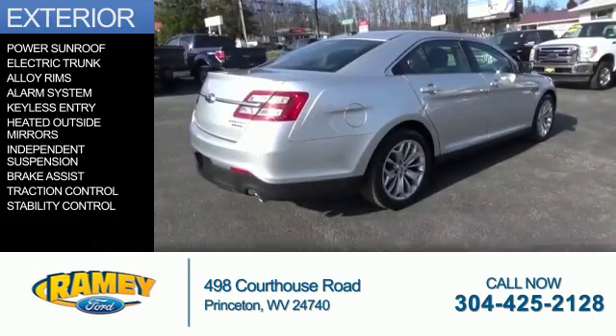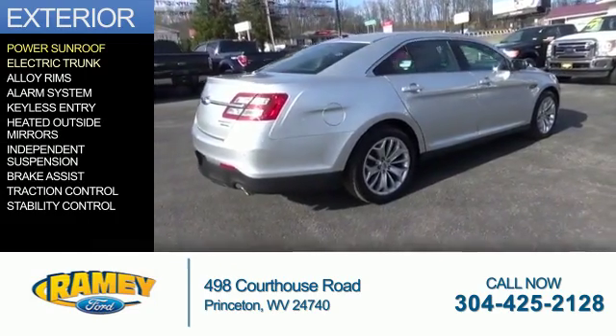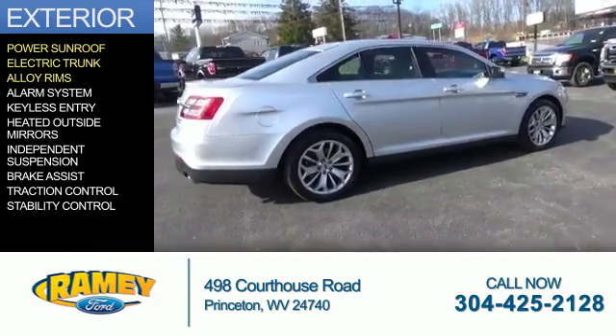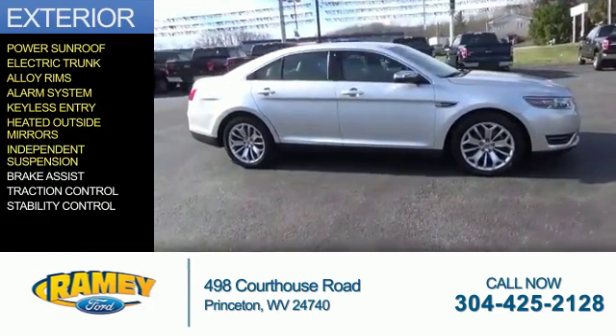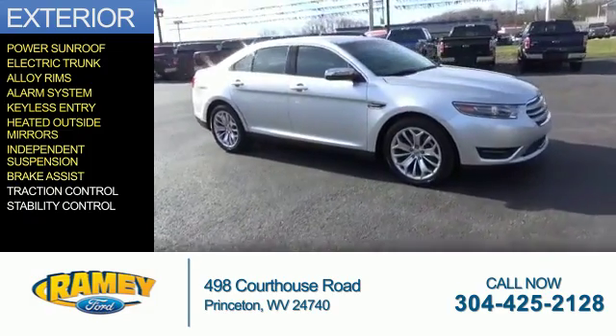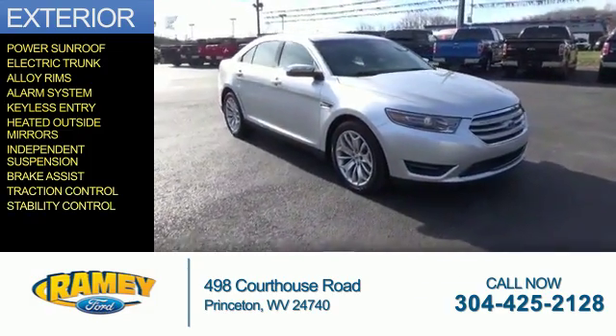The features include a power sunroof, electric trunk, alloy rims, an alarm system, keyless entry, heated outside mirrors, independent suspension, brake assist, traction control, and stability control.